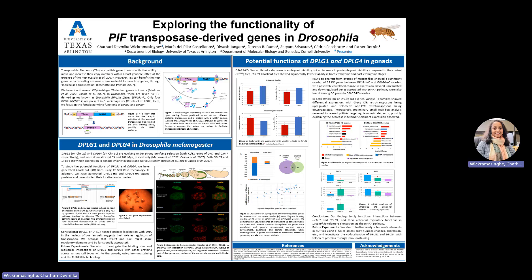I am a graduate student in the department of biology. Today I am going to show my research on exploring the functionality of PIF transposase-derived genes in Drosophila.